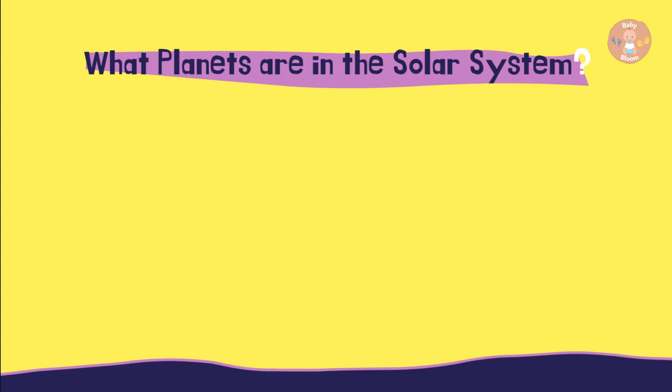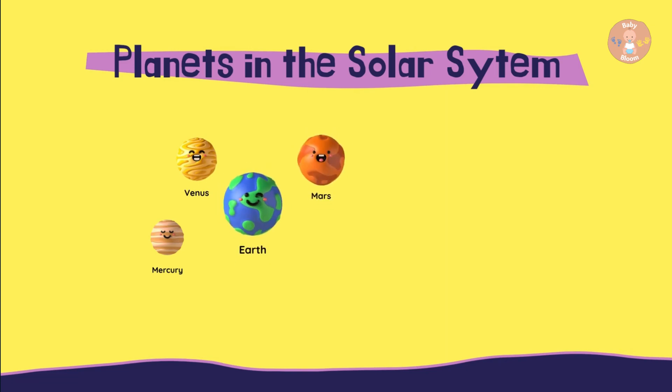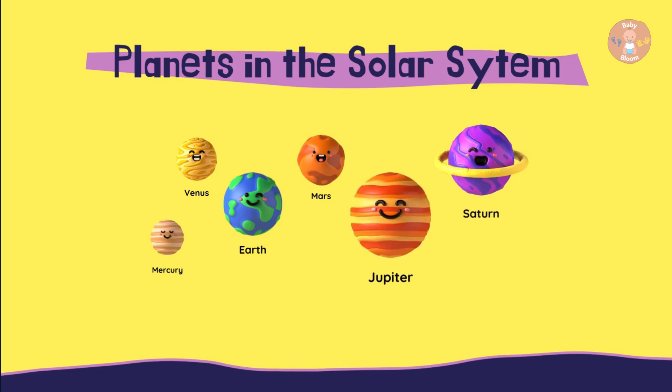What planets are in the solar system? Mercury, Venus, our planet Earth, Mars, Jupiter, Saturn, Uranus, Neptune, Pluto.